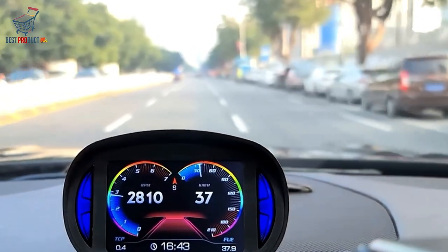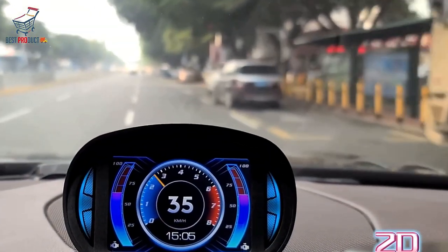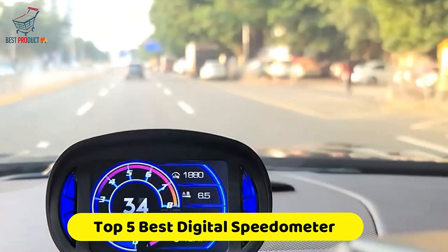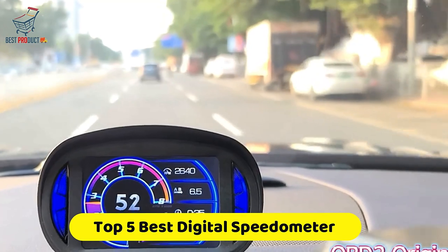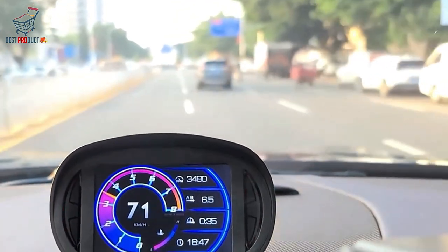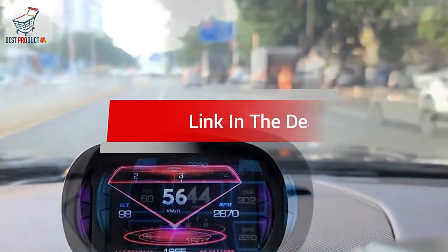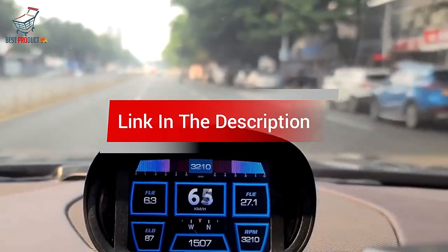Are you looking for the best digital speedometer for car? In this video, we count down the top 5 best digital speedometers for car on the market today. We'll consider their product features and values. If you want more information and updates on the products mentioned, check the links in the description.